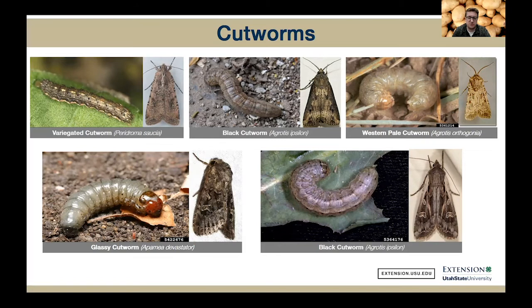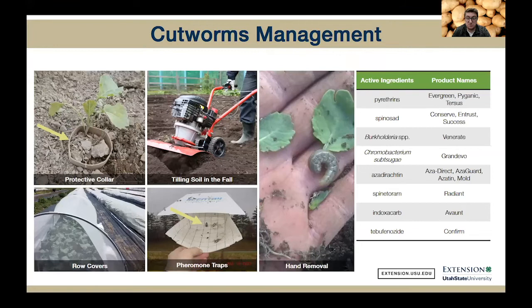Cutworms overwinter as larvae in the soil or underneath plant debris. Then in the spring — sometimes as early as January if we have a mild winter — the larvae will become active again and feed on the roots and plant stems, including our young potato plants. To manage them, if you're a larger grower, you want to keep your crop area weed free, especially from grassy-type weeds, because those serve as an alternate host for cutworms. We also recommend tilling in the fall to kill that overwintering larval stage, and focus on fields with an early-season weed infestation and those planted late, because those are more susceptible to cutworms.